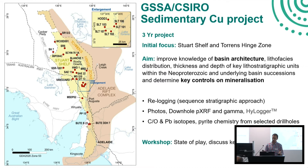The aims of this three-year project are to improve knowledge of the basin architecture, re-log a large number of holes with a sequence stratigraphic framework, and log lithofacies, thicknesses, and distributions of units in the Stuart Shelf and Torrens Hinge Zone. We also aim to log thicknesses and distributions of underlying basins, which have a strong influence on the Neoproterozoic. My component is understanding what ingredients are key for these mineral systems — what are the controls — through re-logging of holes and collecting data on drill holes.